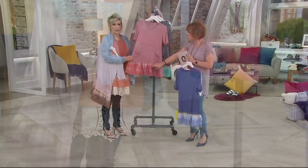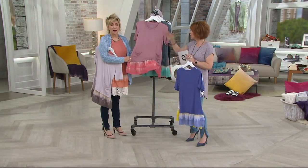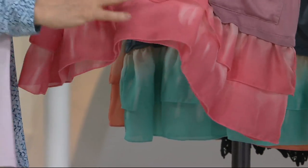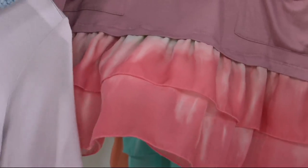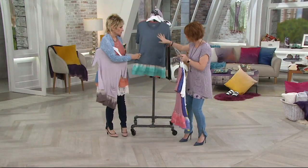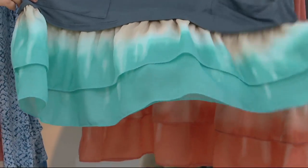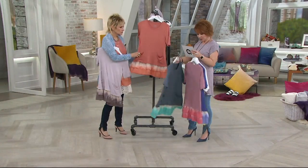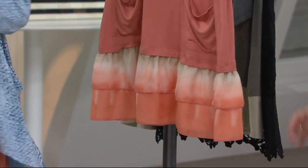We call this vintage orchid, but the bottom looks like fruit punch — so pretty, like a flower with a gorgeous stem. Then two more colors: blue harbor — that is the spring right there — and sea foam, which is just divine.